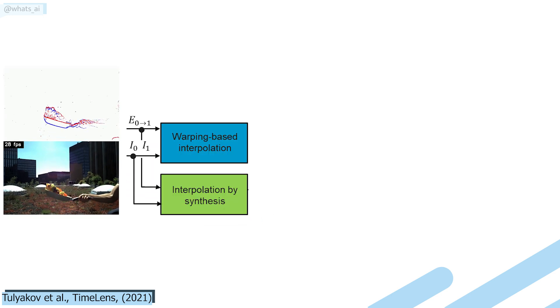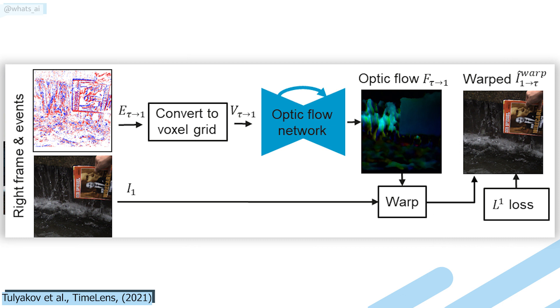The events and frame information are both sent into two modules to interpolate the in-between frames we need: the warping-based interpolation and the interpolation-by-synthesis modules. The warping module is the main tool to estimate motion from events instead of the frames. It takes the frames and events and translates them into optical flow representation using a classic U-Net-shaped network. This network takes images as inputs, encodes them, and then decodes them into a new representation. You can see it as an image-to-image translation tool that changes the style of the image — taking the events and finding an optimal optical flow representation to create a new frame for each event. It basically translates an event image into a real frame by trying to understand what's happening with the optical flow.